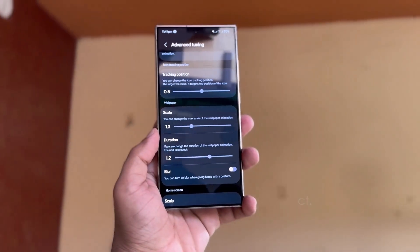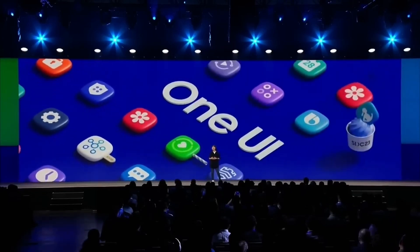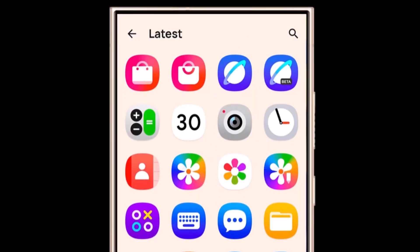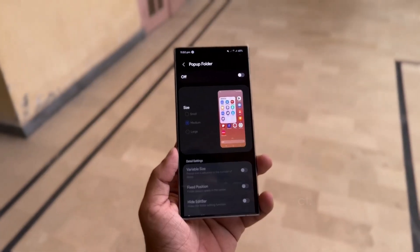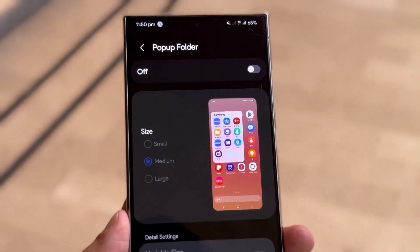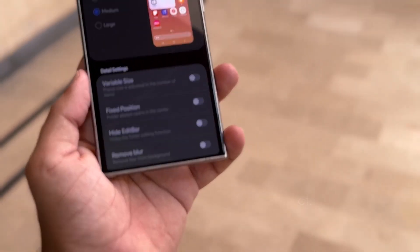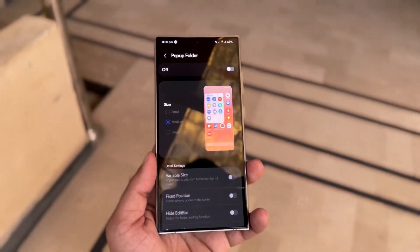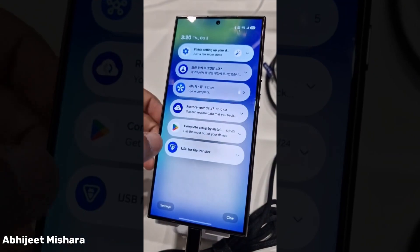With advanced settings, you can fine-tune specific aspects of the animations. You can also customize the folder grid and adjust the icon sizes for even more flexibility in organizing your apps. The pop-up folder feature has also received a significant upgrade — you can now adjust the size of pop-up folders, choosing from small, medium, or large. Plus, you can fine-tune settings like folder positioning, hide the edit bar, or remove blur effects for a cleaner, more streamlined look, making accessing your apps faster and more organized.